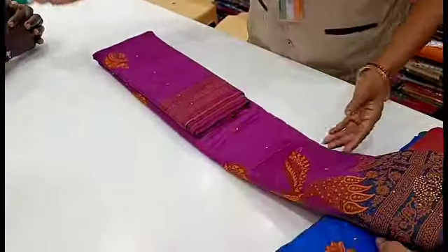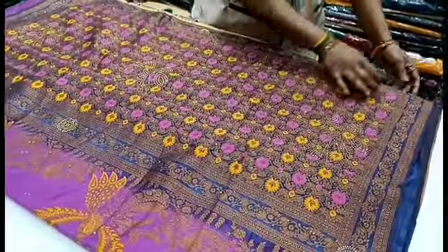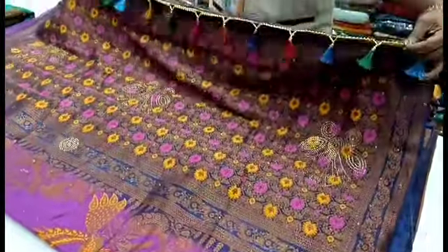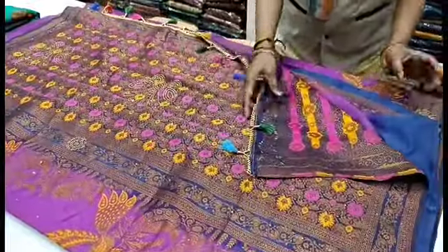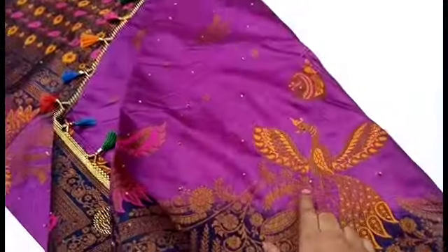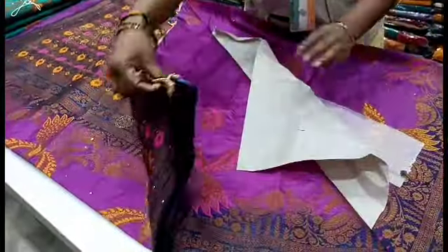Let's see the Meena border closely. We have a dark shade of pink — this is the pattern. See the Meena border look and its color. We have a blue blouse option. This is a pink with blue combination.